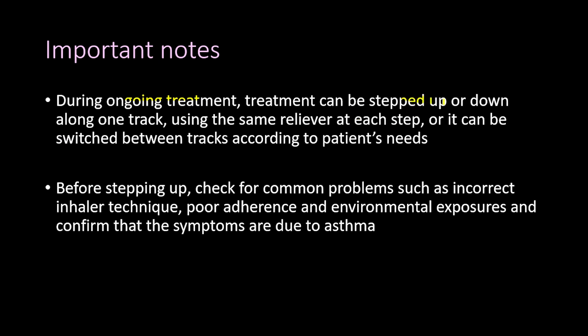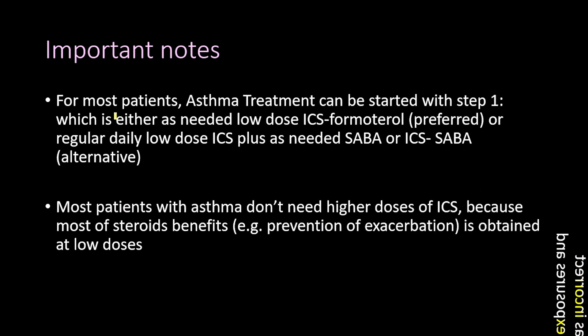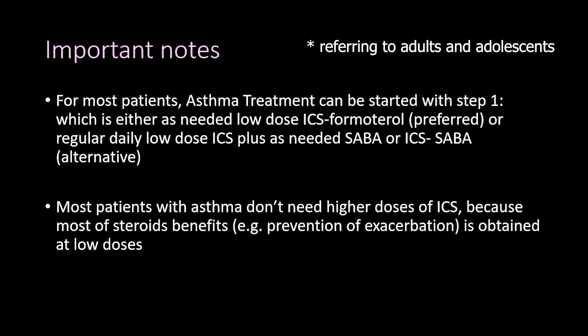During ongoing treatment, therapy can be stepped up or down along one track using the same reliever at each step, or switched between tracks according to patient needs. Before stepping up, check for common problems such as incorrect inhaler technique, poor adherence, and environmental exposures, and confirm that symptoms are due to asthma. For most patients, treatment can be started at Step 1.